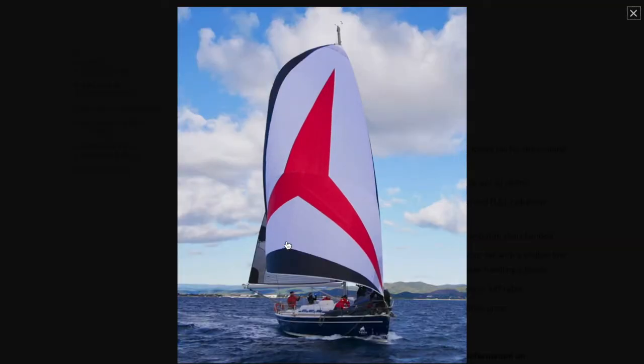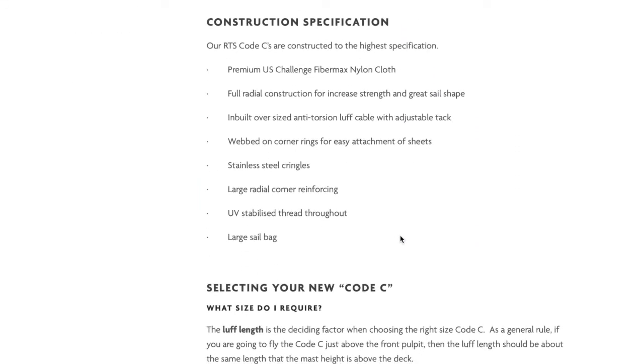On our website is a sample photo of a Code C in our standard RTS colour design of black and white with red central star. All of our stock size RTS Code C sails are built to our premium offshore specification — our highest construction level — which ensures you that you are getting a very high quality product with some special features at a great price.